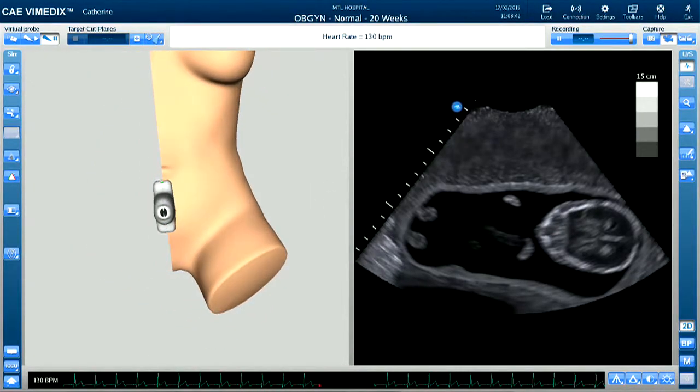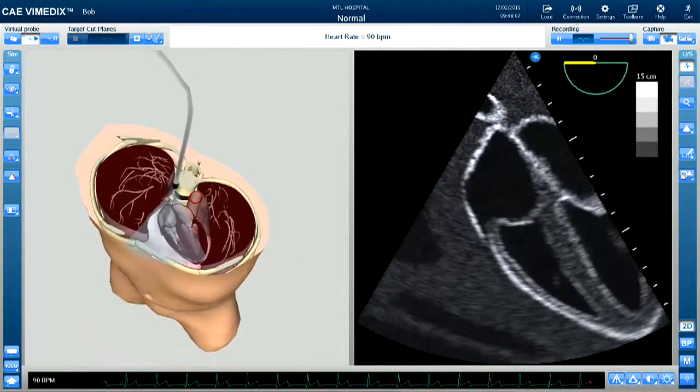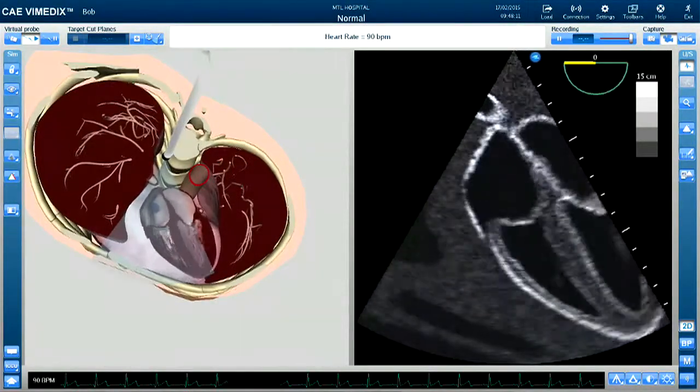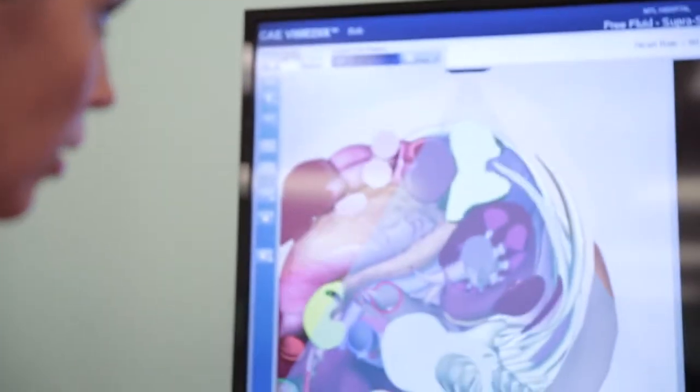Now more than ever there's a tremendous need for training — training that's not only effective but scalable, so that we can train a large number of people who need to learn how to perform ultrasound and use it with a limited number of qualified instructors.